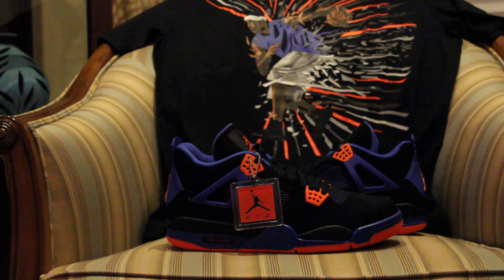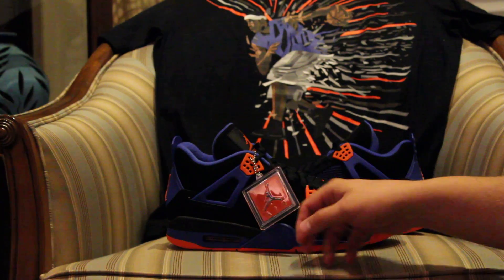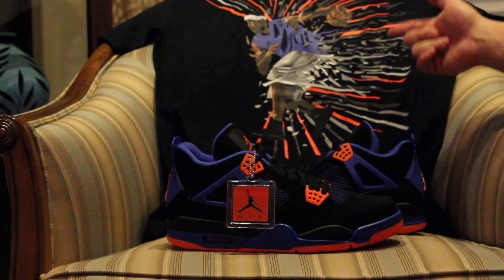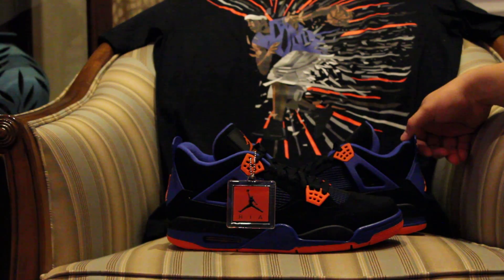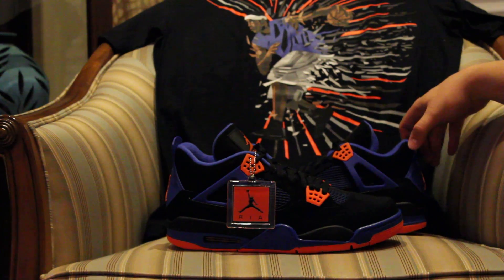What's going on guys, I'm back today with a new pickup. I know it's been a while — there hasn't really been anything I wanted to get or needed until I saw these a couple weeks ago on a website. As you can see in the back, they threw in a Jordan Melo shirt that kind of matches the shoe.